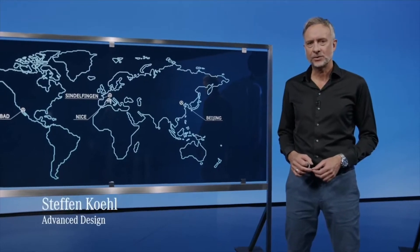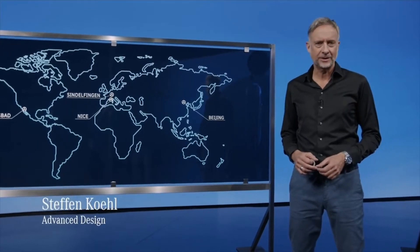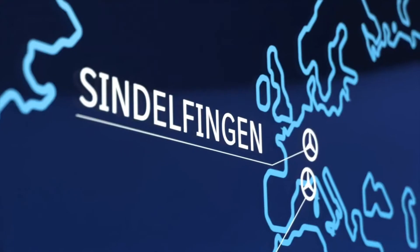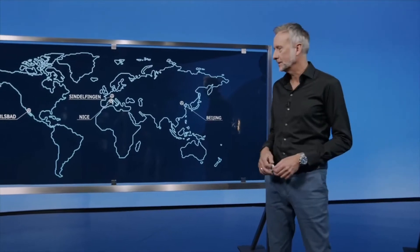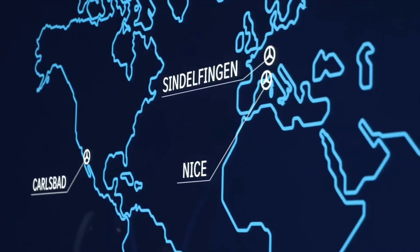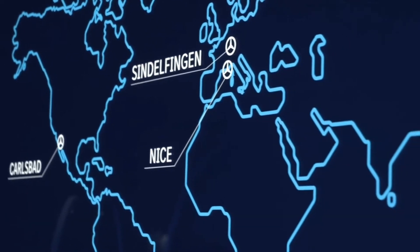I want to lead you through the journey towards the exterior design of the EQS. Every journey starts with a map, so let's have a look at the wall behind me. As you can see here, the Mercedes-Benz design is spread all over the world, almost along the beltline of the planet.